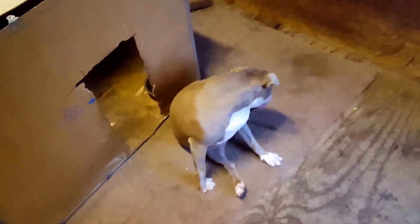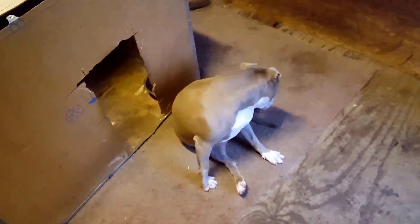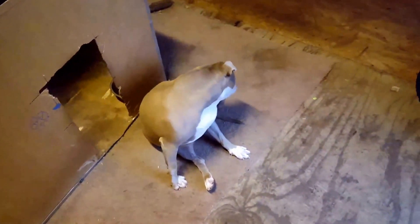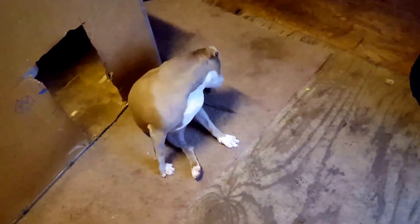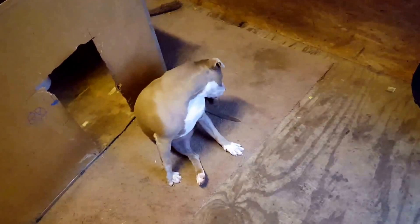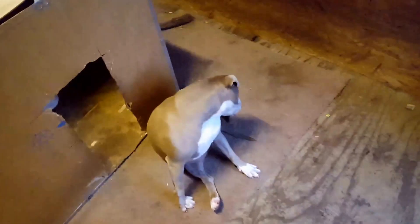Welcome to another episode of Two Pit Bulls, where I do dog educational videos. Today's topic is going to be: what is a shorty bull? Before I start giving you guys information on what a shorty bull is, let me give you my personal take on it.